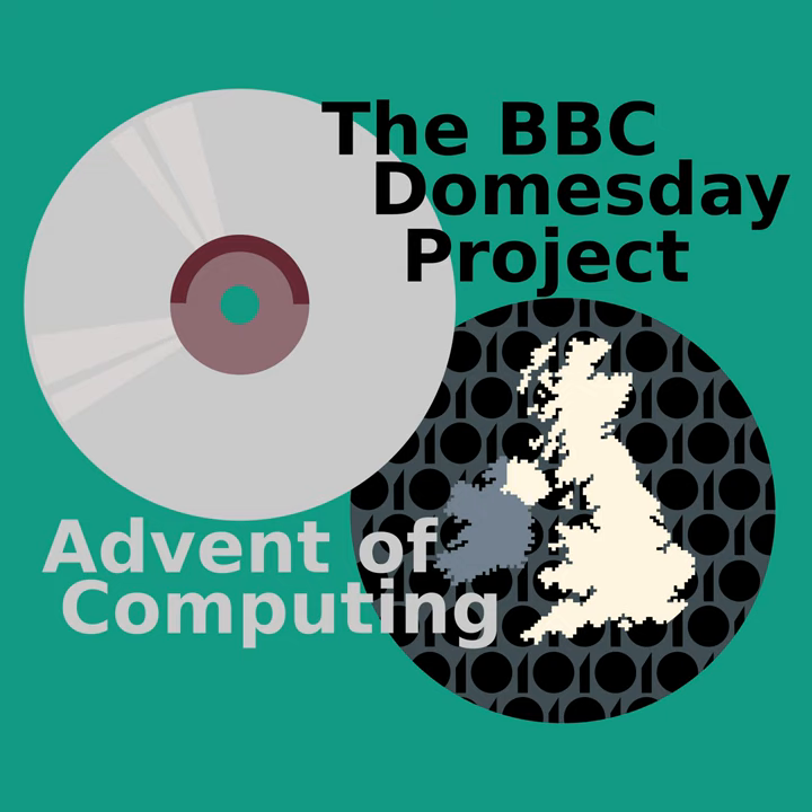So why do I bring up an ancient manuscript on a computer history podcast? Well, the Doomsday Book would lend its name to a much more recent project. In 1986, marking the 900th anniversary of the original, an updated edition would be released. And this new edition, the BBC Doomsday Project, would make use of all the newest tech of the day.